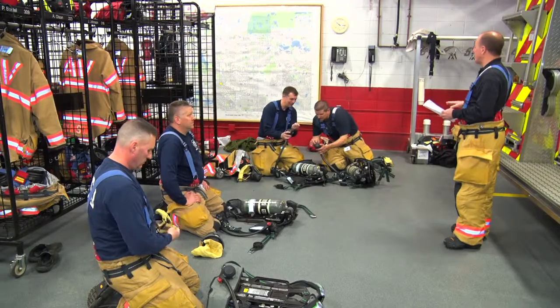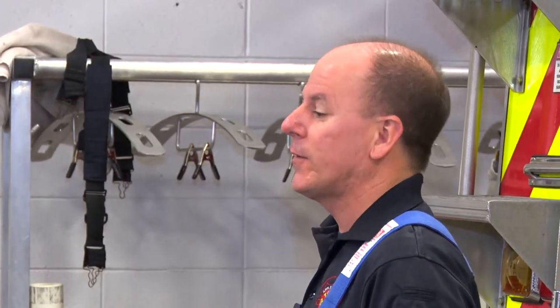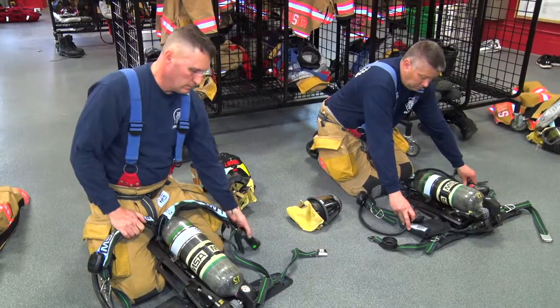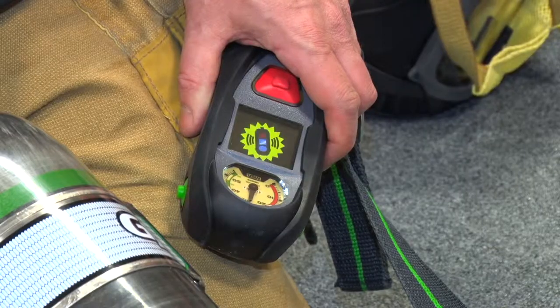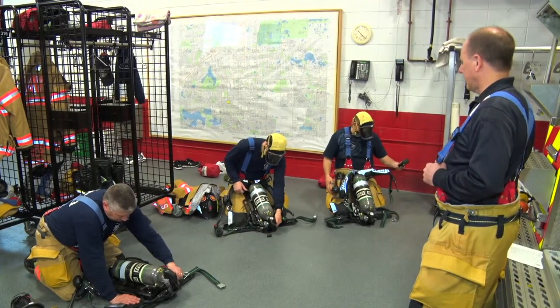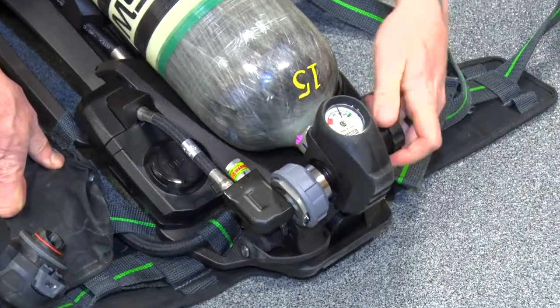Today's training was broken into three groups. The first group was about operational checks. In an operations check, you first make sure that the air tank is full and the gauges are working and accurate, and that all other functionalities like the blinking lights and loud noises it makes are working appropriately.